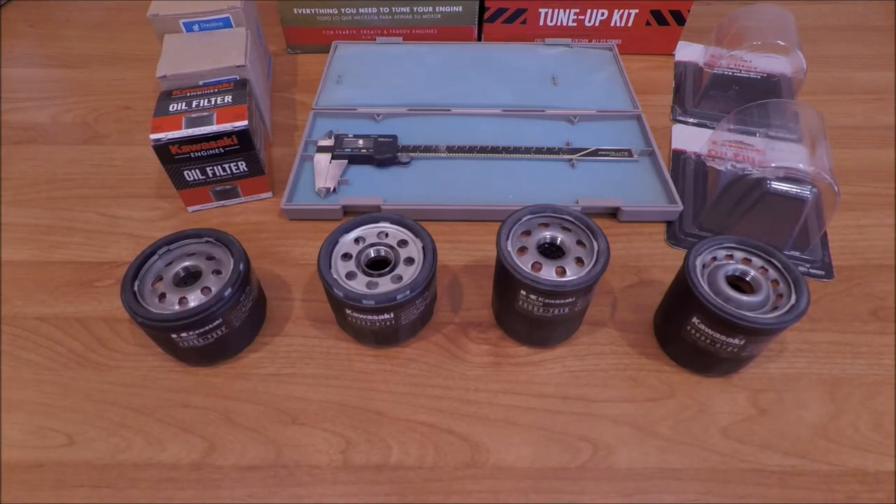This is about the Kawasaki small engine oil filters, all the different variants and part numbers over the years. Some models have replaced other ones, and other ones are hard to find. Sometimes they come on a mower from the factory and then the replacement is a different part number.